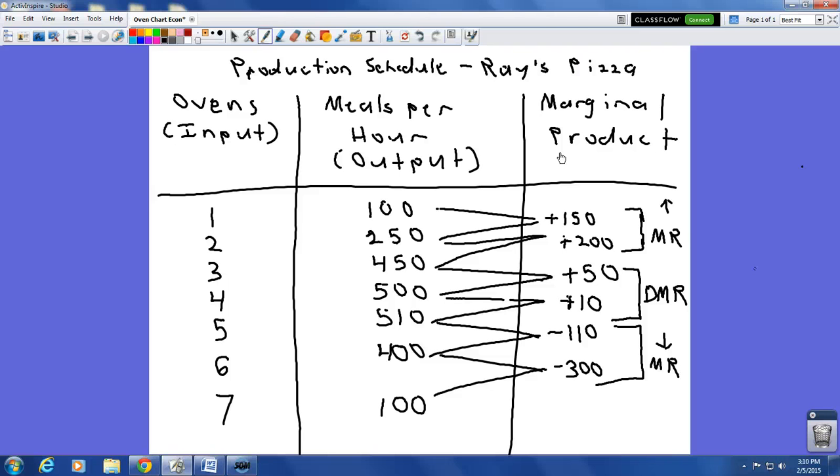Marginal product looks at the difference in output when we add input. As we go from one to two ovens, we go from 100 meals per hour to 250 meals per hour, so our marginal product is plus 150 — we got 150 more meals. As we go from two ovens to three ovens, we went from 250 to 450, which is an extra 200 meals.